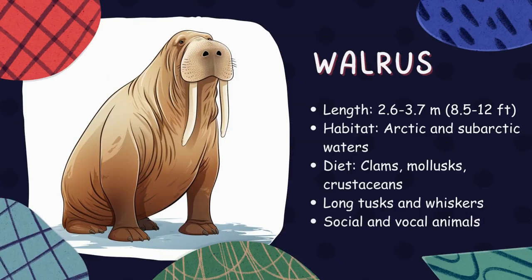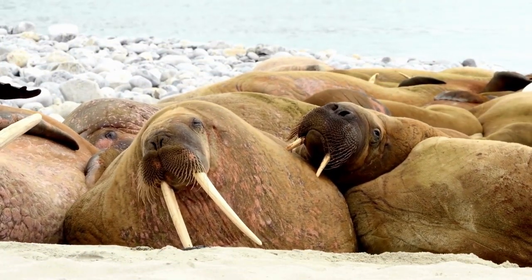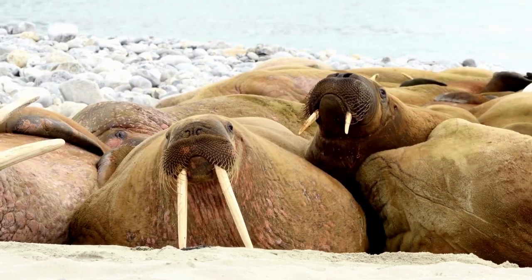Walrus. Walruses are big, tusked animals that live in the Arctic Ocean. They have blubbery bodies to help them stay warm in icy waters. These gentle giants enjoy laying on the ice and eating clams, mussels, and other small marine creatures.